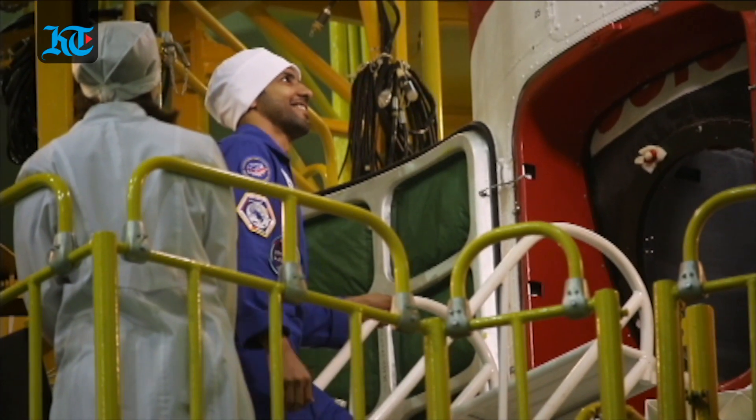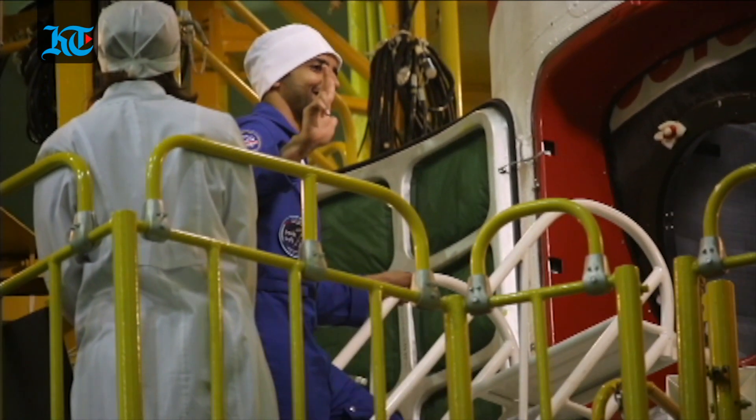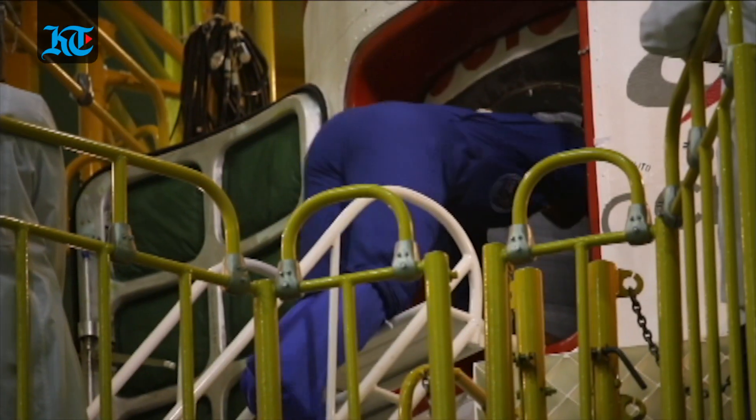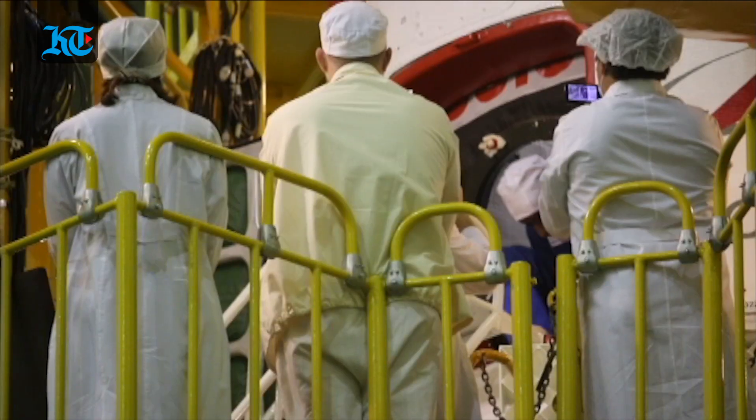On September 20, they did their final Soyuz seat testing and so-called suit fitting to ensure all things are in order. This is a sample of what their spacecraft looks like from the inside — it's a three-seater vehicle with very limited space inside, and it gets even tighter once the cargo has been placed in.